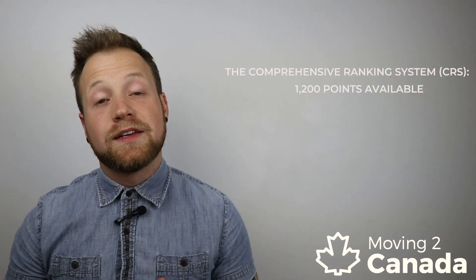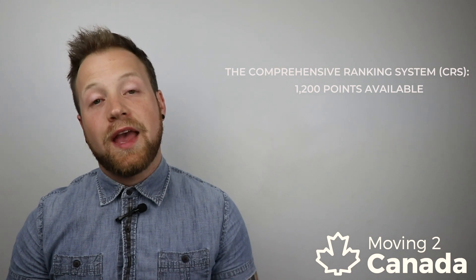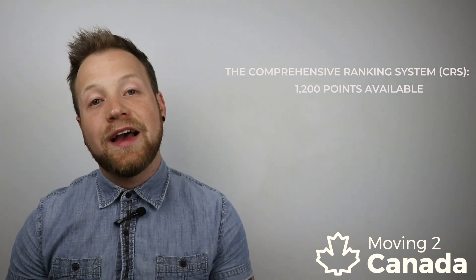But Express Entry is highly competitive. Initially, you have to meet the minimum eligibility requirements for your program of choice — in this case, that's the Canadian Experience Class. Meeting the minimum eligibility requirements allows you to submit a profile to the Express Entry pool, but this does not guarantee your PR status. This is because all Express Entry candidates are ranked against one another using a points-based system known as the CRS score. Only the candidates with the highest CRS scores will be invited to submit that official application for permanent resident status.